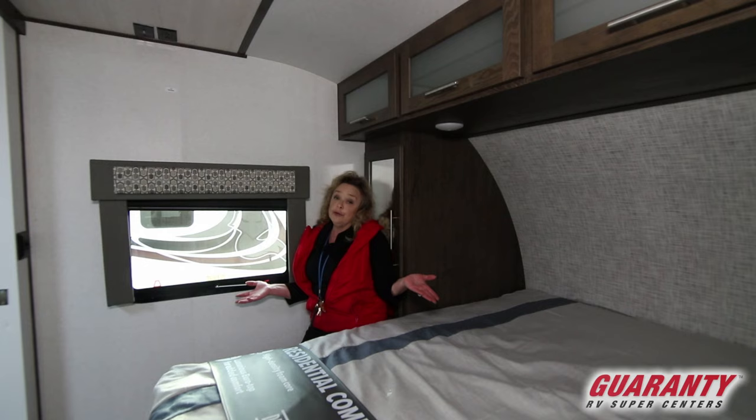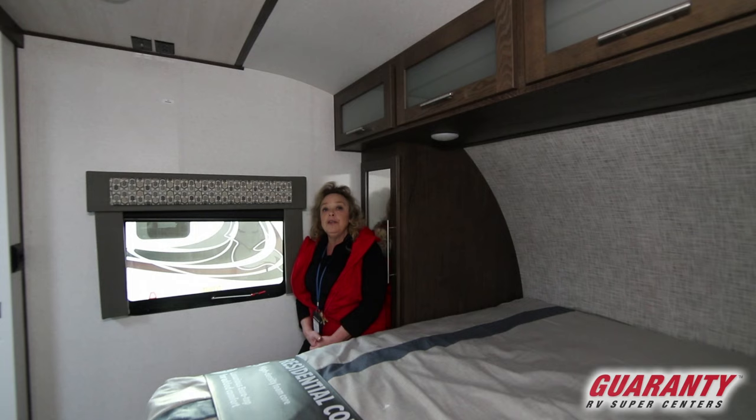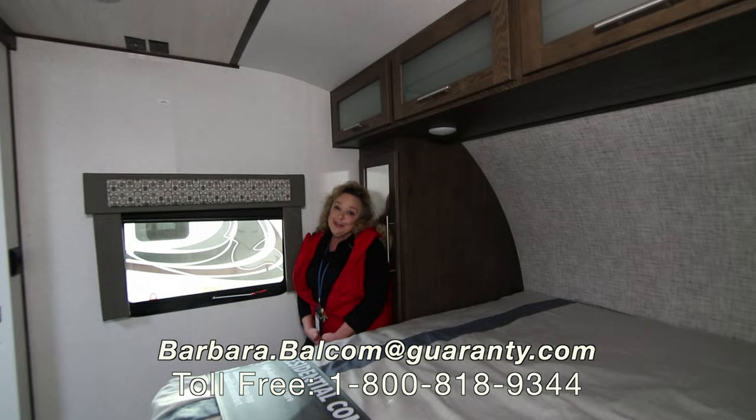Come on out and take a look at it. Walk around, sit down on the potty, lay down on the bed, sit down on the couch, and visit with me about how this might be your trailer. My name is Barbara D. Balcom. I'm here at Guaranty RV and my personal cell phone is 541-521-4232. Give me a call — I would love to answer your questions. Thank you.